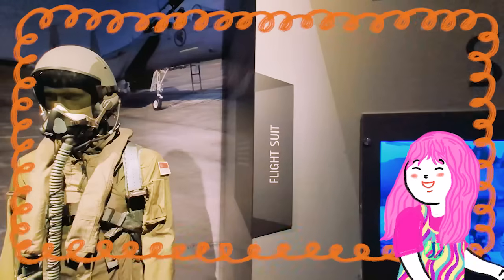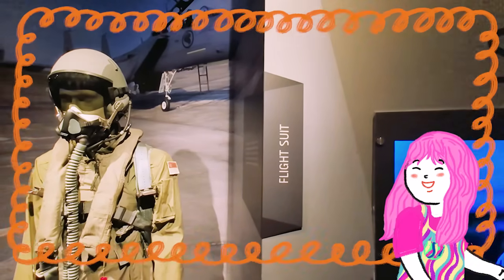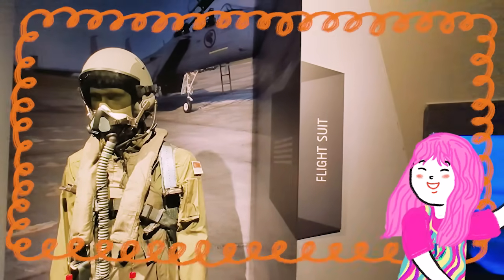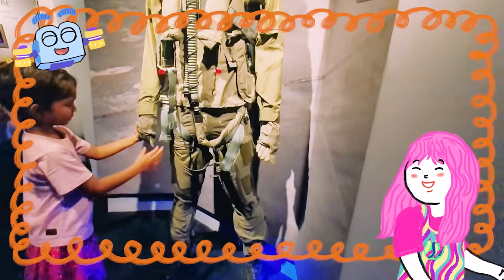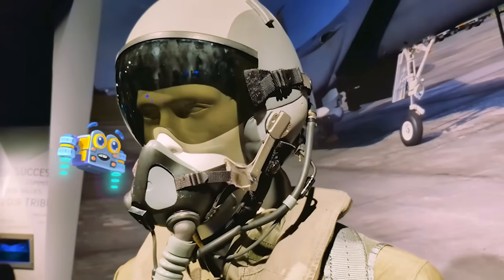But wait! Before a pilot can even touch the controls of a plane like this, they need to get suited up in their special uniform! Look at this flight suit! Mimi and friends, every single piece of this uniform is designed for a very important reason. From the top of their head to the tippy-tips of their toes. So high-tech!